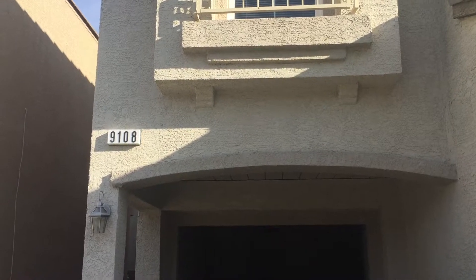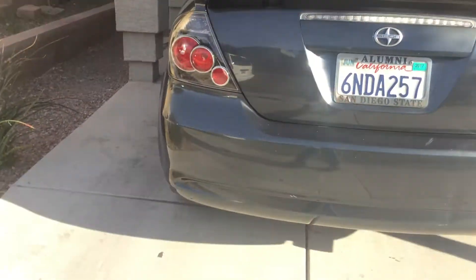Today is March 10, 2017. We're doing a move-in report for 9108 Tailor-Made. We'll start with the exterior.